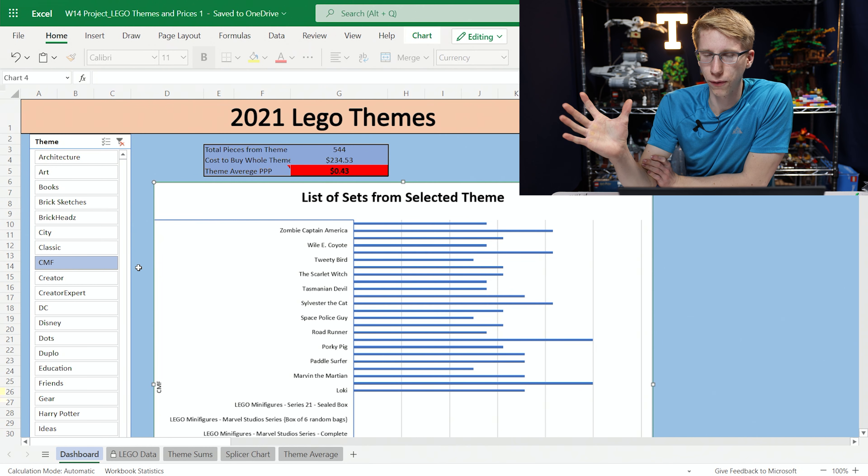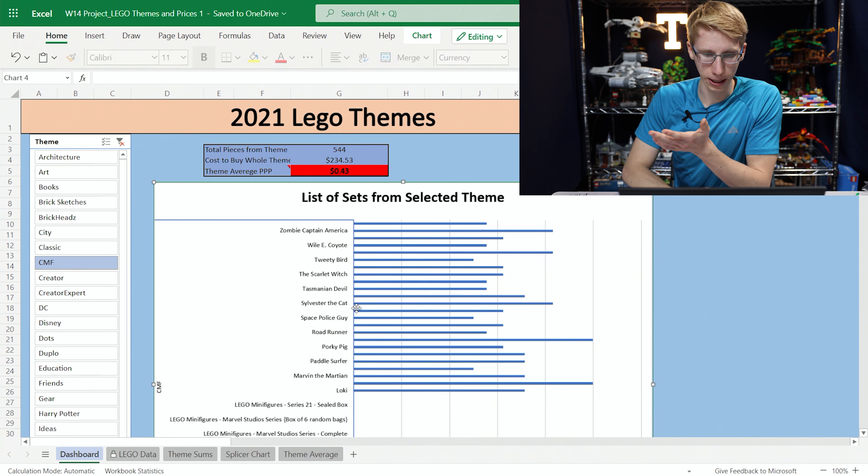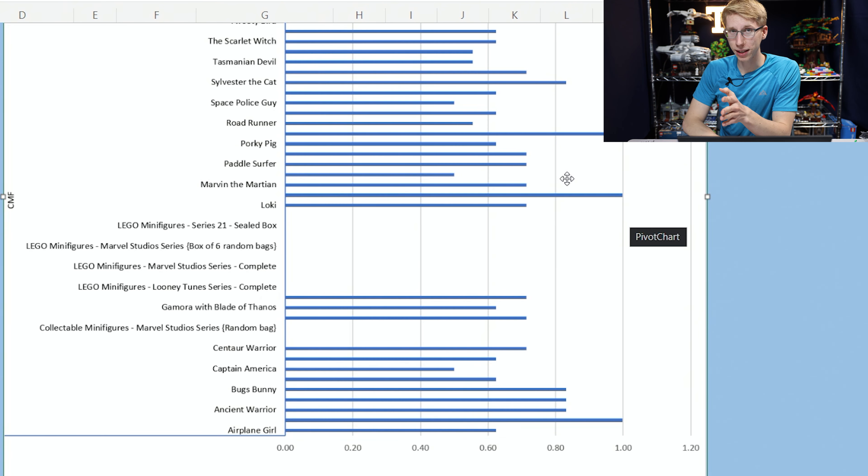One of the themes I thought was really interesting that I didn't think about too much beforehand was CMF — Collectible Minifigure Series. Those are just little polybags that are about five dollars, and you get one minifigure in them — always custom, unique, awesome minifigures. But look at the price per piece — it's kind of insane, 50 cents a piece. That makes sense because sometimes for five dollars you're only getting like 10 pieces. Some sets even come out to a dollar per piece — five pieces for five dollars.